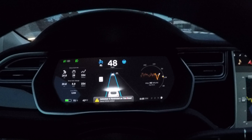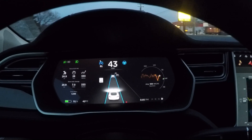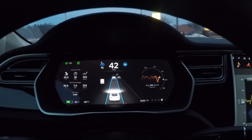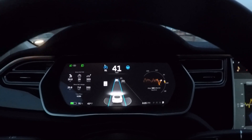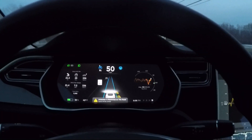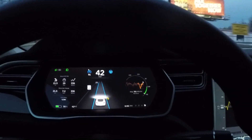So the question comes up: can you go faster than that with auto steer on? And the answer is yes. How? Well, I'll show you. You just use the gas pedal, actually.